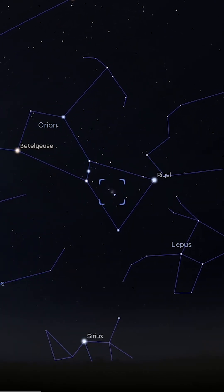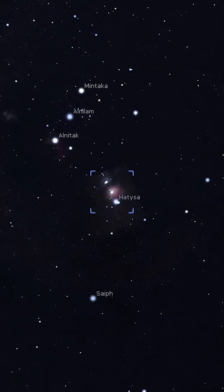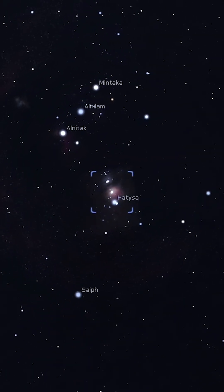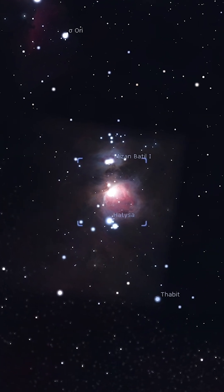Visible as a tiny misty patch just below the three stars of Orion's belt, a telescope will show a large greenish-gray cloud with a tiny group of stars, the Trapezium, sparkling at its center.